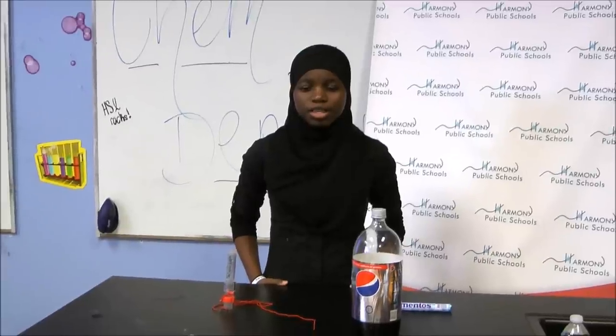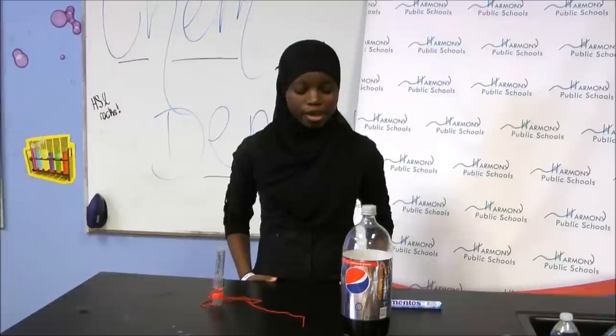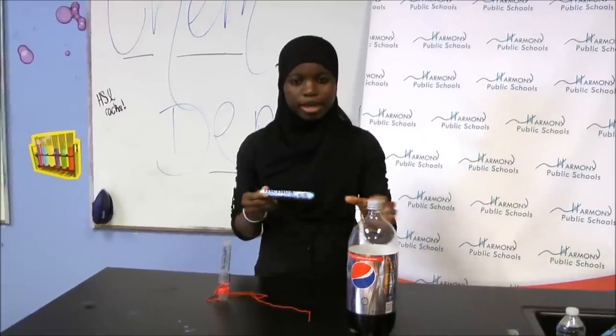Hi, I'm from Harmony Schools. Today I'll be showing you a very well-known and famous but also exciting experiment. I'll be using Mentos and Diet Pepsi.